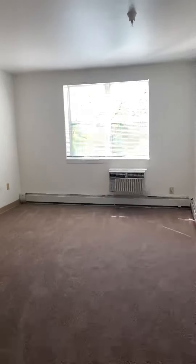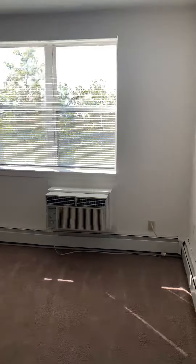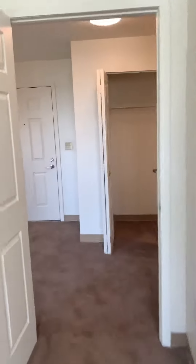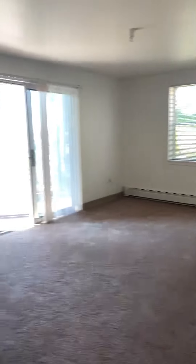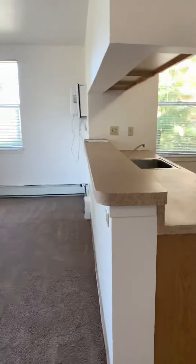The bedroom is spacious and bright — it fits a queen-size bed and does have a closet. There's also a living room with a breakfast bar.